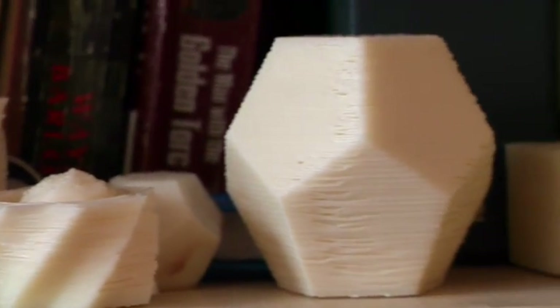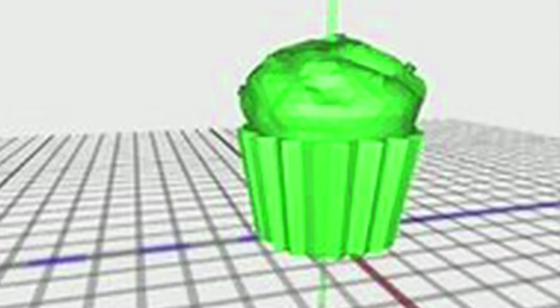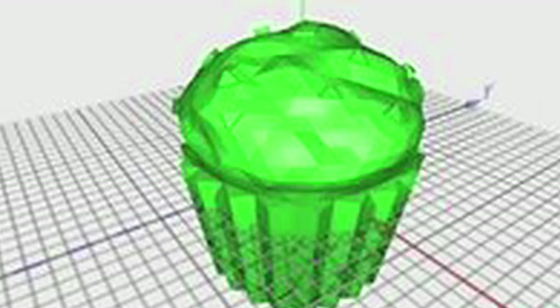So really what it is, is it's a 3D printer that you can program, and it's open source. Like one of the — this cupcake here — we didn't design this. One of our friends on the internet made this model and uploaded it to our website, and then we downloaded it and printed it out.